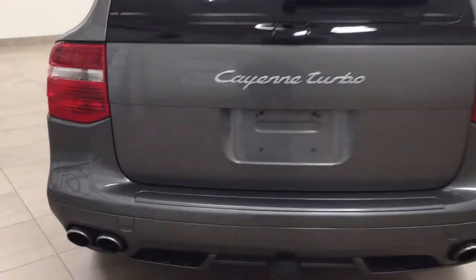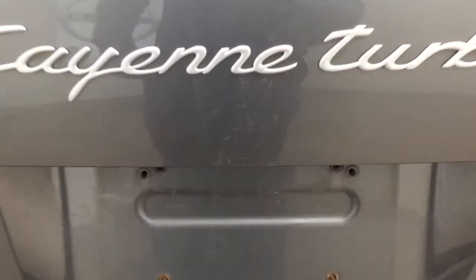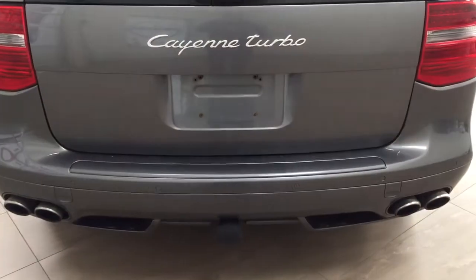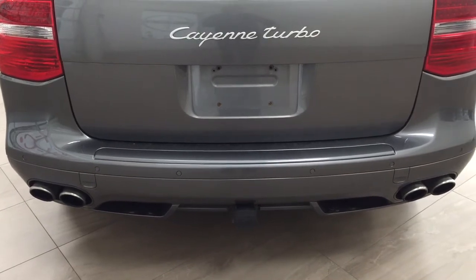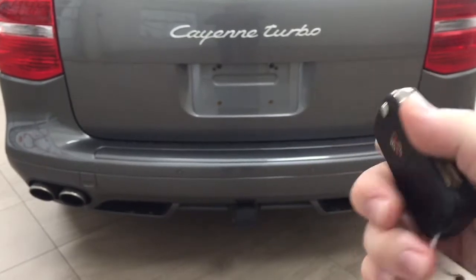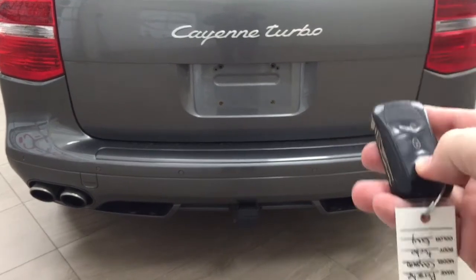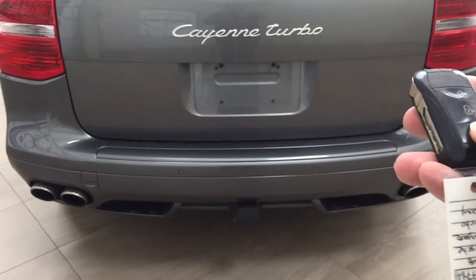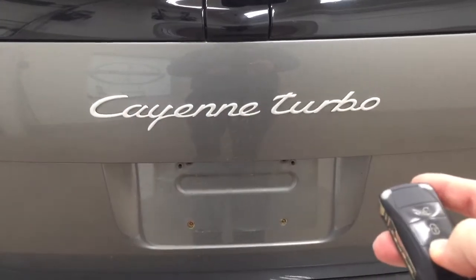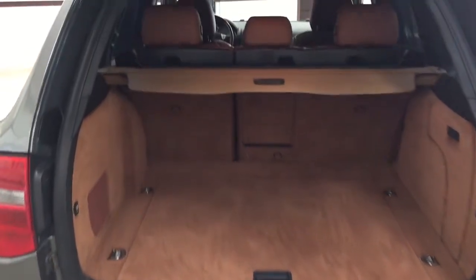Taking a look at your rear cargo area and tailgate — on your rear bumper you'll see your parking sensors located right across the back. You'll find your rear hatch release located underneath the Cayenne Turbo badge. One of the nice things with this turbo is the keyless entry system with automatic trunk release. On the key fob you have your lock, unlock, and trunk release. Just hold down the trunk release for approximately two seconds and it will open automatically.